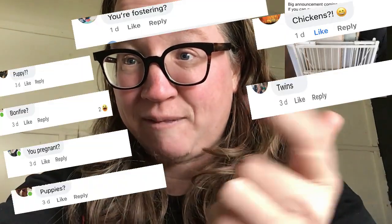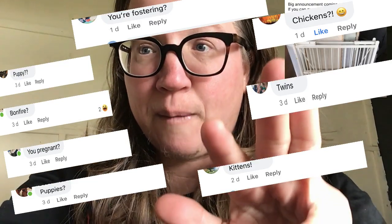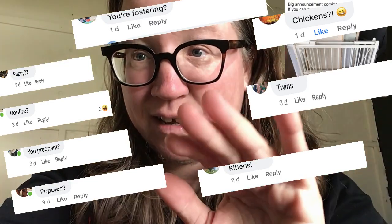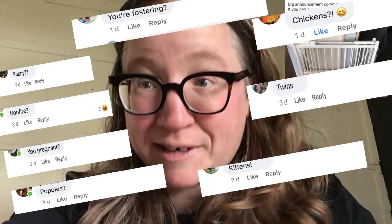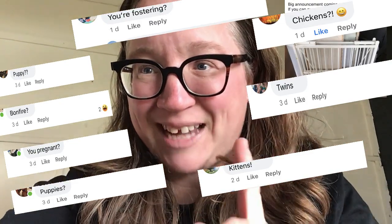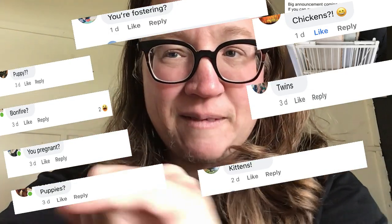Puppies, kittens — are you pregnant? Don't think so. Chickens, kittens, twins — which were all incorrect. I was actually using it to — actually I'll show you that later, it's a secret.